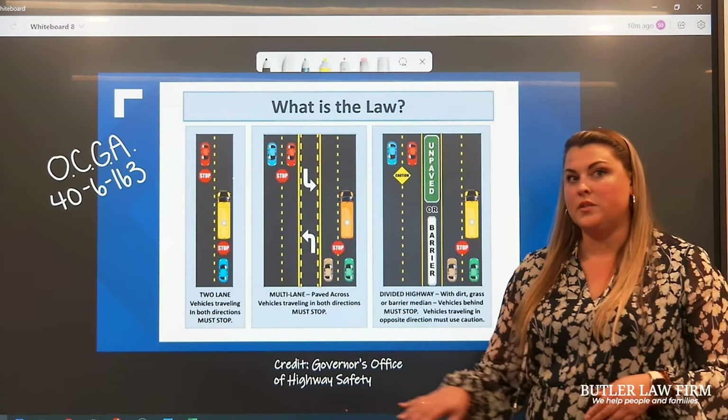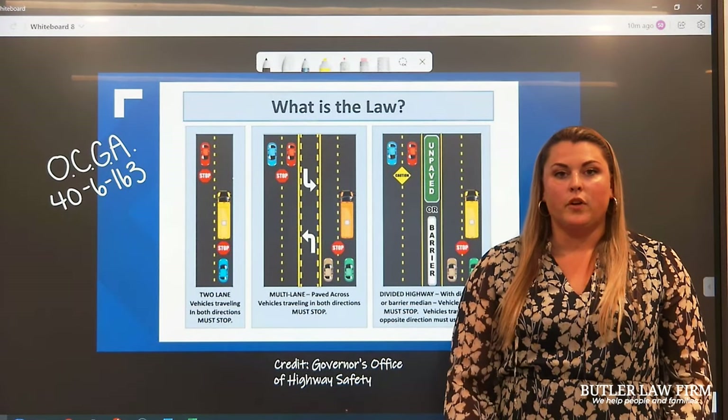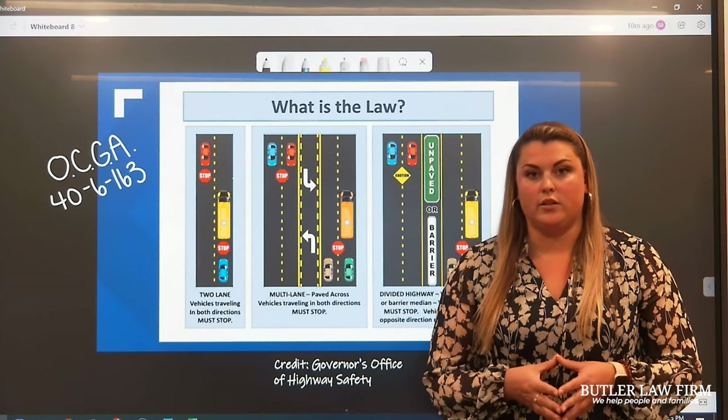This is all laid out in OCGA 40-6-163, which I've written here for you. But first, let's talk about when we as drivers are required to stop.